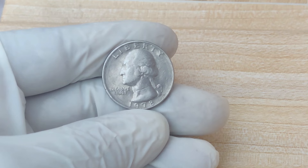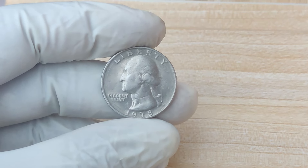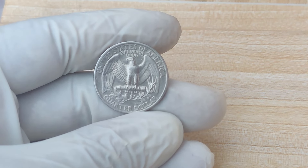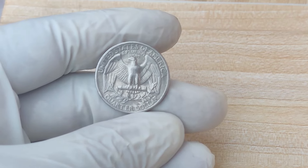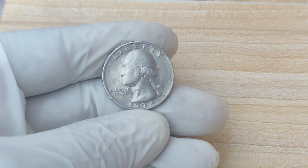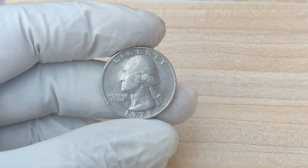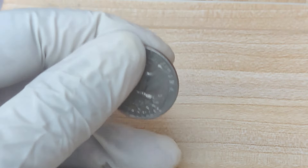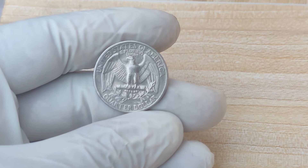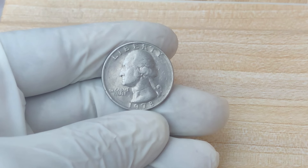If you've discovered that you own a rare 1978 no-mint mark quarter, ensure the coin stays in pristine condition — handle it with gloves, avoid touching the surface, and store it in a protective case or sleeve to prevent damage or exposure to air. Professional grading is essential for rare coins; a high grade can add thousands or even millions of dollars to a coin's value. Before selling, check recent auction sales or talk to a coin expert to get a sense of the coin's current market value. To maximize your profit, consider selling through a reputable auction house or online through trusted platforms like Heritage Auctions or Stacks Bowers Galleries.